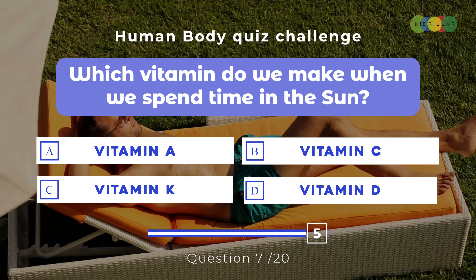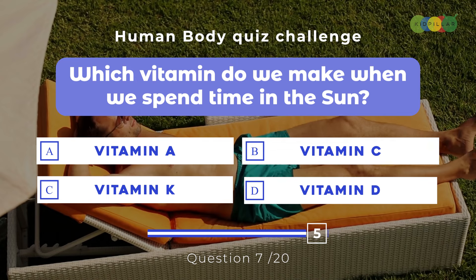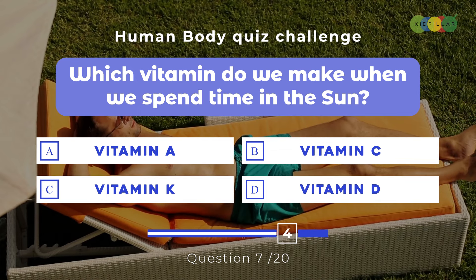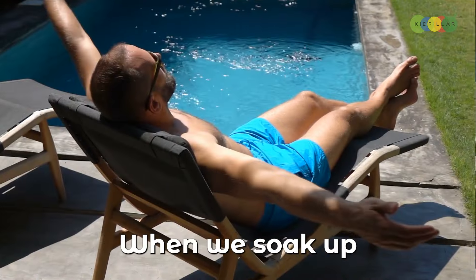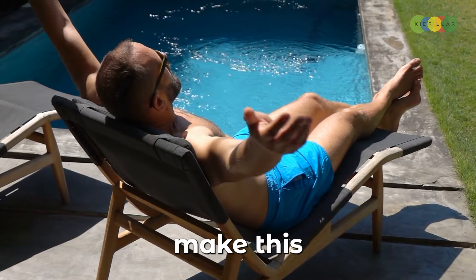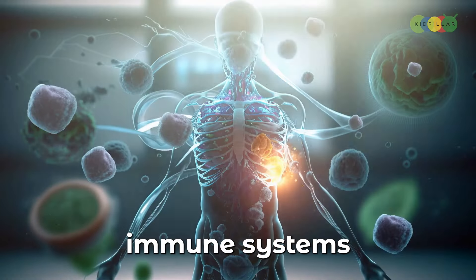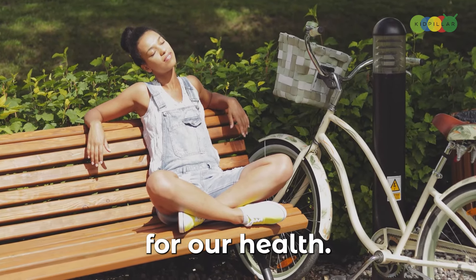Question seven: Which vitamin do we make when we spend time in the sun? A. Vitamin A, B. Vitamin C, C. Vitamin K, D. Vitamin D. The answer is Vitamin D. When we soak up some sunshine, our bodies make this important vitamin that helps keep our bones strong and our immune systems healthy. Sunshine isn't just good for our mood — it's also good for our health.